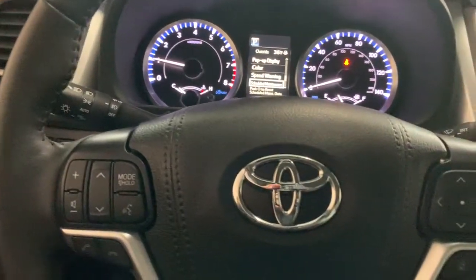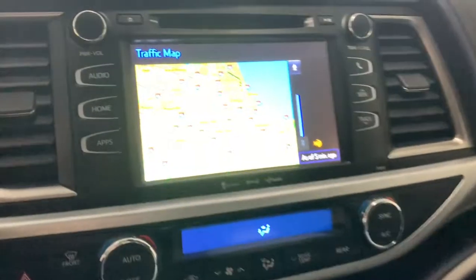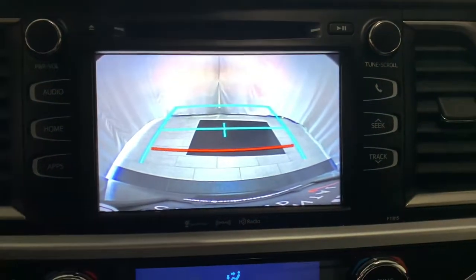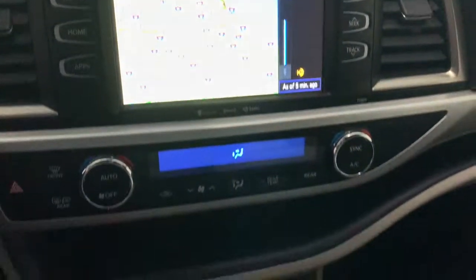The following are some of this vehicle's highlighted options: keyless entry, all-wheel drive, power liftgate, lane keeping assist, adaptive cruise control, heated mirrors, backup camera, satellite radio, fog lamps, multi-zone AC.